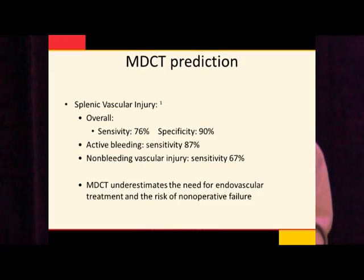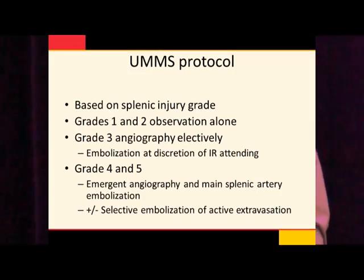A study compared CT sensitivity for bleeding to that seen at angiography. For active bleeding, the sensitivity was about 87%; for non-bleeding vascular injuries — pseudoaneurysms — the sensitivity of CT was much lower. So CT underestimated the need for vascular treatment in some patients if you were relying on blush or evidence of bleeding on CT. Our protocol is based on a combination of things: grade 1 or 2 injuries are just observed. Grade 3 injuries — which can include grade 1 or 2 upgraded if they have a vascular blush — we typically see the next morning if it's nighttime, or urgently during the day. They'll have an angiogram, and embolization is at the discretion of the interventional radiologist.